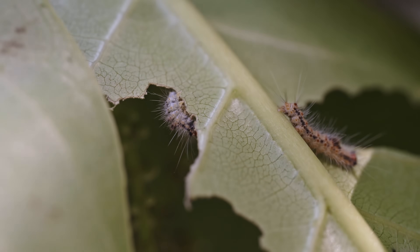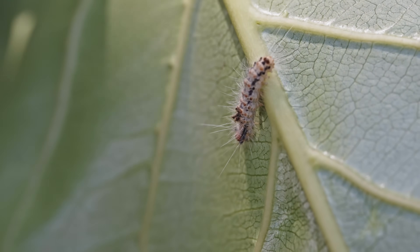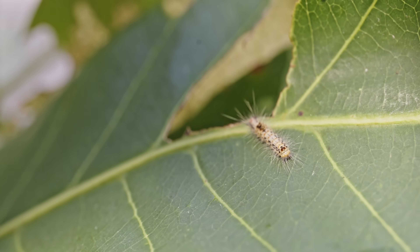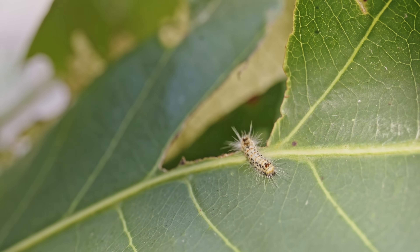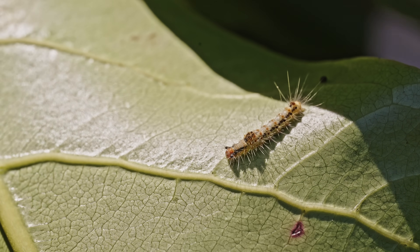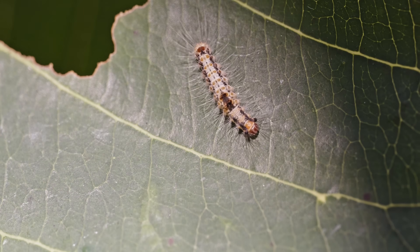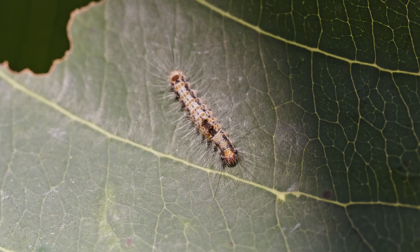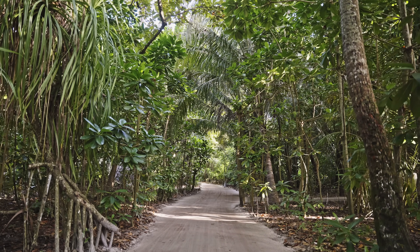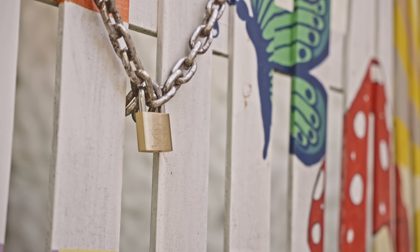They hatch in clusters exclusively in the canopies of the Indian almond trees, where they consume and devour the leaves, devastating and ultimately killing the trees. On top of this, the hairs of these caterpillars contain a toxin that causes severe rashes, burning, and blistering when they come in contact with our skin.